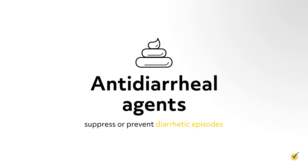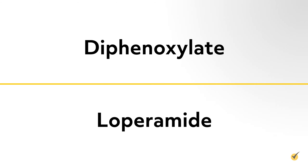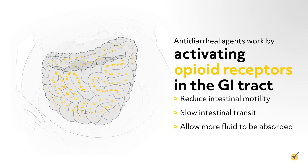Anti-diarrheal agents work to suppress or prevent diarrheal episodes. Diphenoxylate and loperamide are the most commonly used. These work by activating opioid receptors in the gastrointestinal tract, which reduce intestinal motility, slow intestinal transit, and allow more fluid to be absorbed.